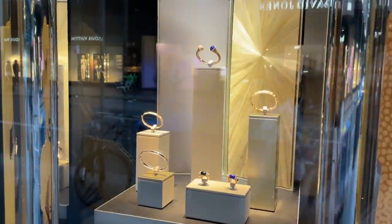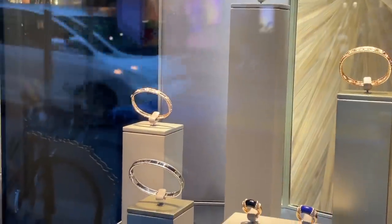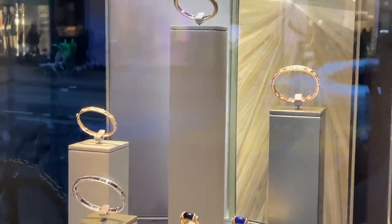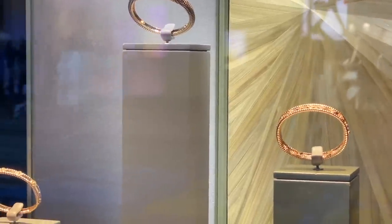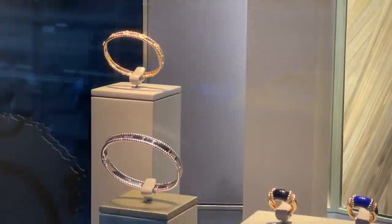Anyway, this brings us to the end of this shopping vlog. I hope you enjoyed all the eye candies. If you did, don't forget to give this video a thumbs up and subscribe to my channel. As always, thank you so much for watching and spending some of your precious time with me today. I can't wait to see you again soon in my next video. Bye guys!